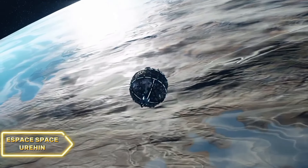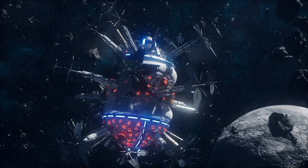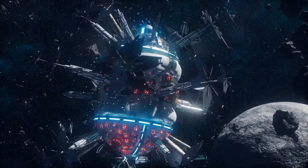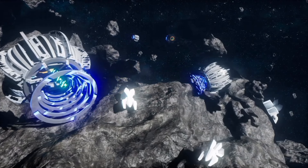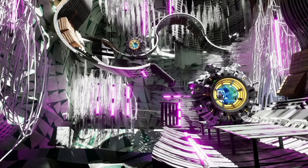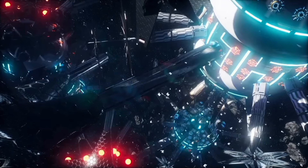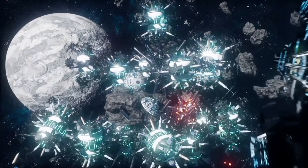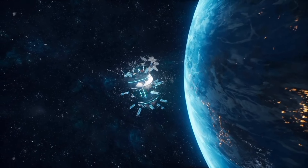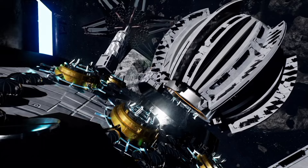Space Urihan is a theoretical concept that explores the idea of space as a living and breathing entity rather than just an empty void. In this concept, space is seen as having its own consciousness and energy, much like living organisms on Earth, and as an active participant in the universe's unfolding. Space Urihan challenges our traditional understanding of space and raises questions about the impact of human activities on space and how space in turn influences life on Earth. It encourages us to view space not as an empty canvas, but as a dynamic and complex entity that is integral to our existence.